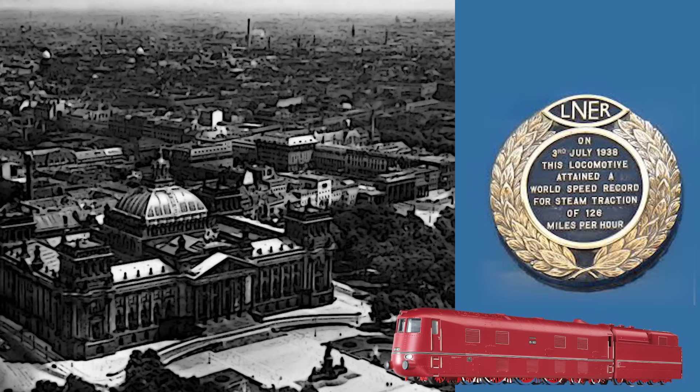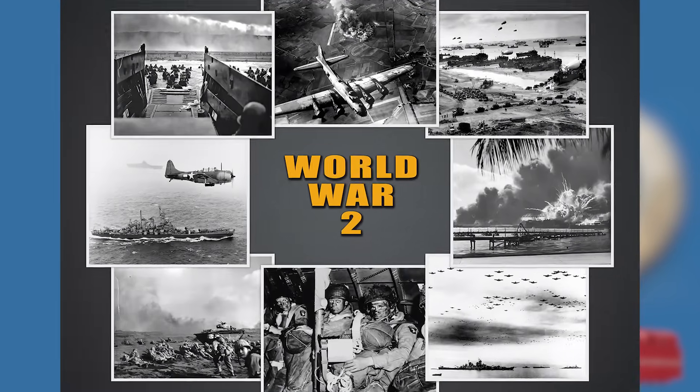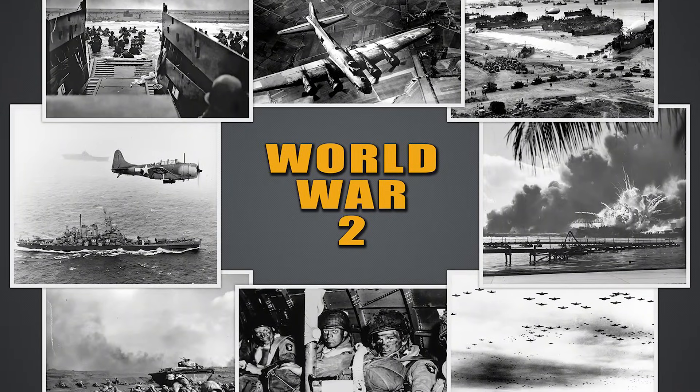The Germans did mention that Borsig DRG Series 05002 reached its speed record without the help of a downhill gradient and suffered no damage during its run. Even though the Germans would probably have found a way to outdo their rivals, World War II stopped all new ventures, making the Mallard — and not Borsig — the world's fastest steam locomotive ever.